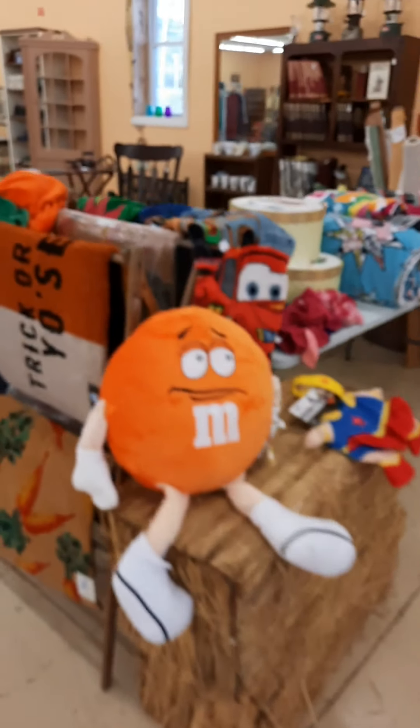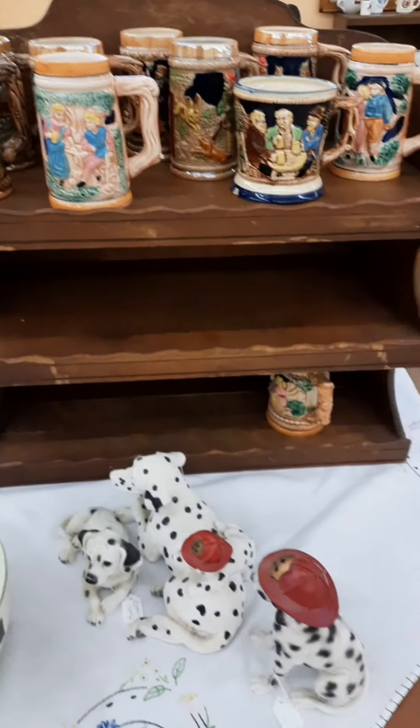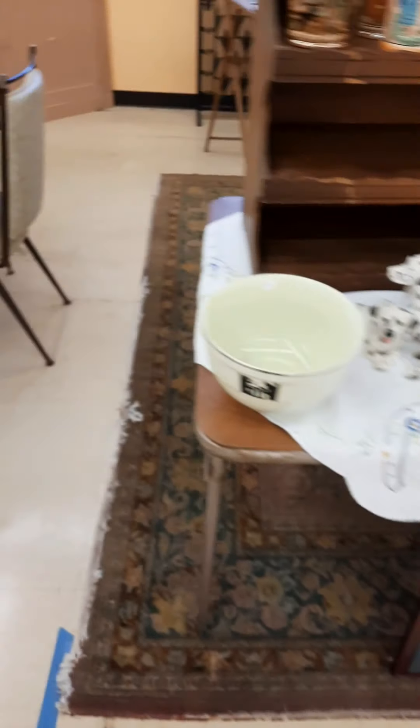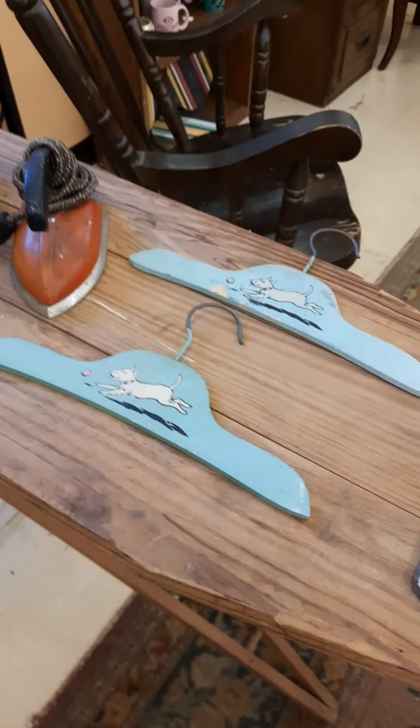Hey guys, sorry I got interrupted — a customer came in. So yeah, we're here and there's a lot of stuff — just a ton of stuff. Everything from antiques to tchotchkes to ironing boards. There's some vintage hangers.